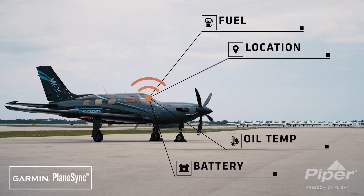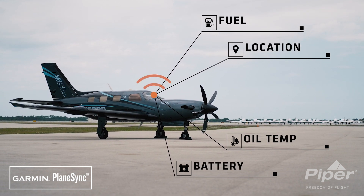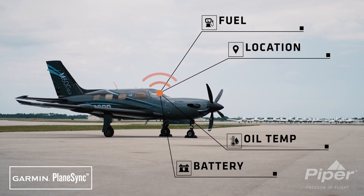Remotely view various parameters including fuel quantity, aircraft location, oil temperature, battery voltage, and more via the Garmin Pilot application.